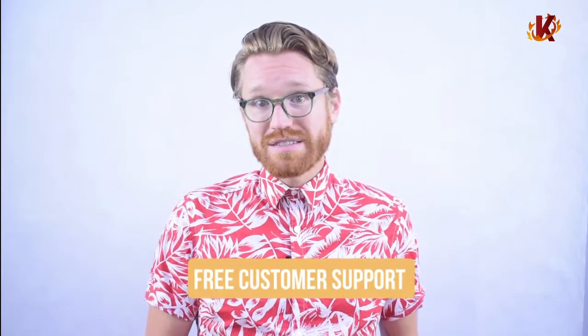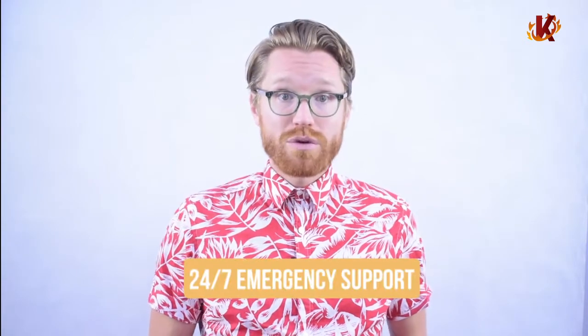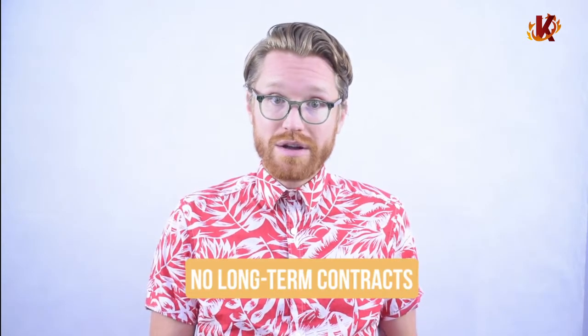All customer support is also included in your subscription, including assistance with installation and training. This means that you can call, chat, or email with us with anything you ever need. Our in-house support team is available during business hours for anything you need, and we're even here for you 24/7 in cases of emergencies. We know how important your POS is for your bakery, so we're always here to make sure it's still helping your business succeed. Even better, your subscription is just month-to-month — you'll never be on the hook for long-term contracts or face any cancellation penalties.